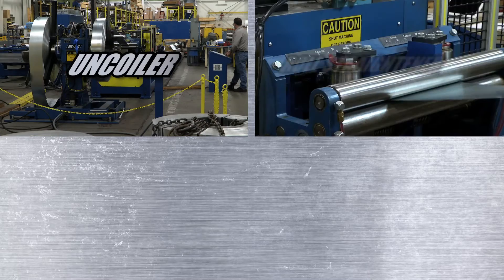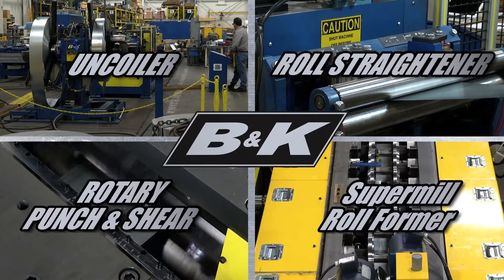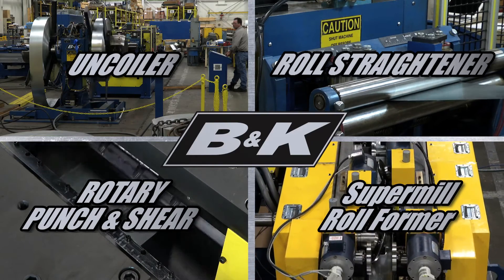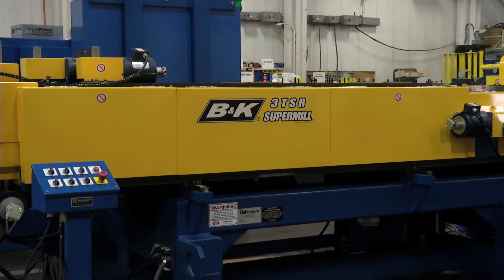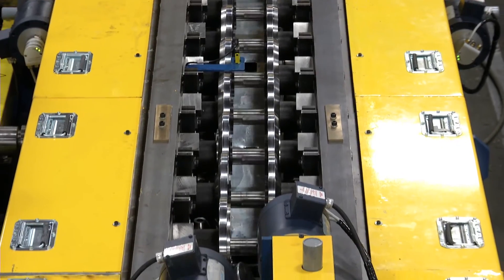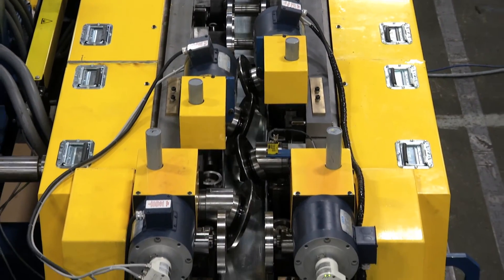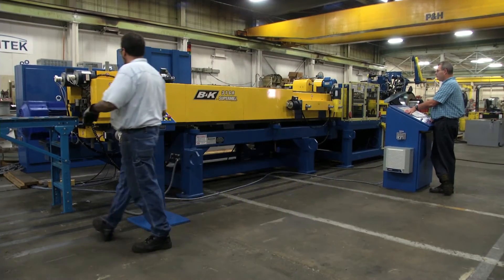The B&K Uncoiler, roll straightener, the B&K Rotary Punch and Shear, and the B&K Super Mill roll former — this advanced production system delivers a wider range of products at a higher level of quality and at 2 to 3 times the production rate of other steel framing production lines. Another big advantage is its simplicity: the entire line can be mastered, even by inexperienced operators, after only a few days of training.